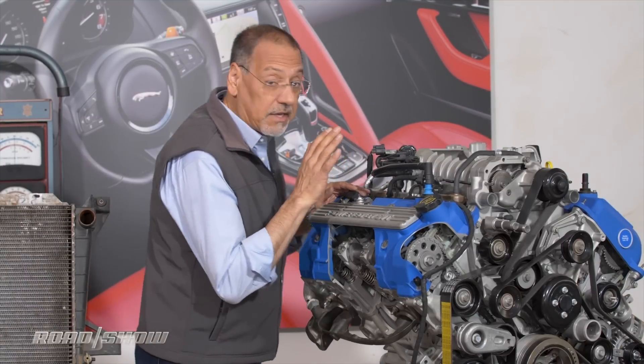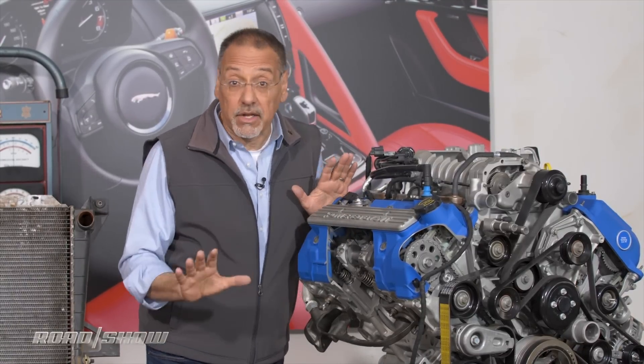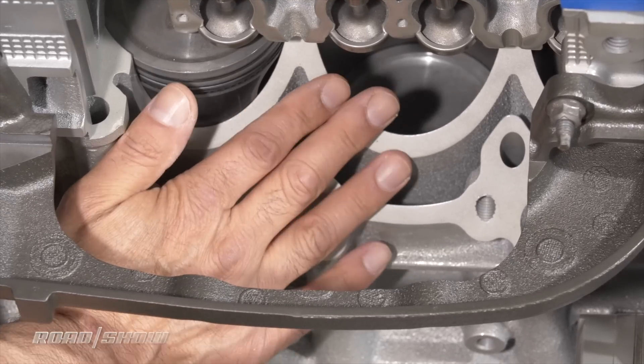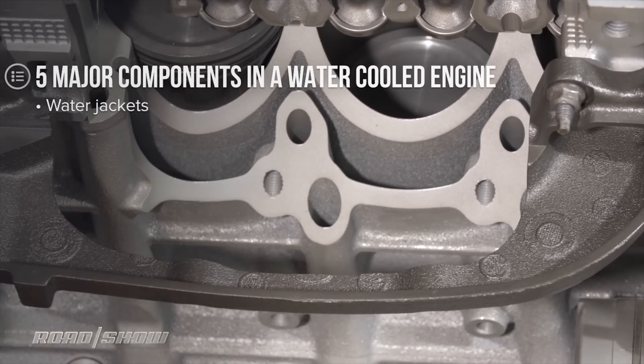So here's a big Ford V8. This guy is a classic water-cooled layout. It shows us the five major components in just about every water-cooled engine, starting with these down here. These are actually some cavities you see around the cylinders. These are cast in when the block is made and there are some in the head as well. These are called water jackets.